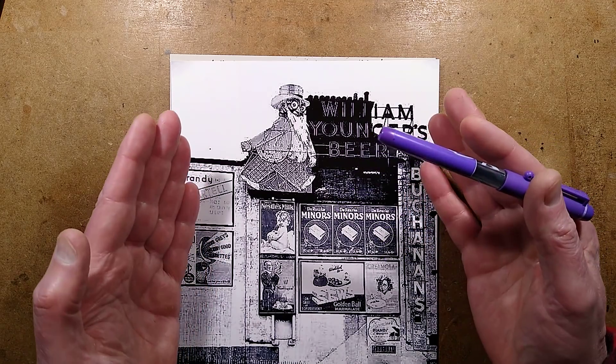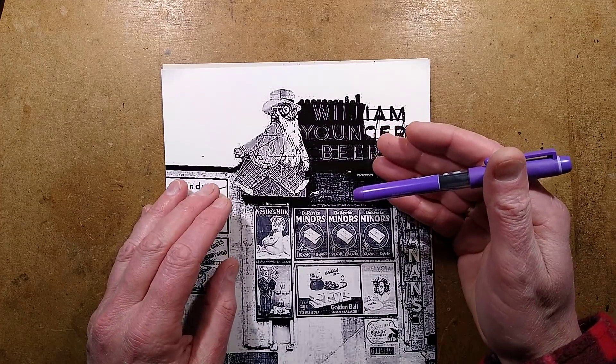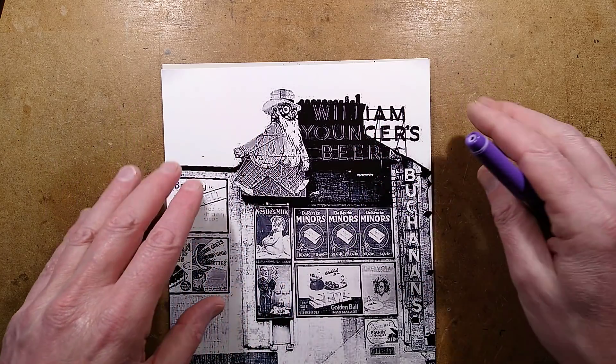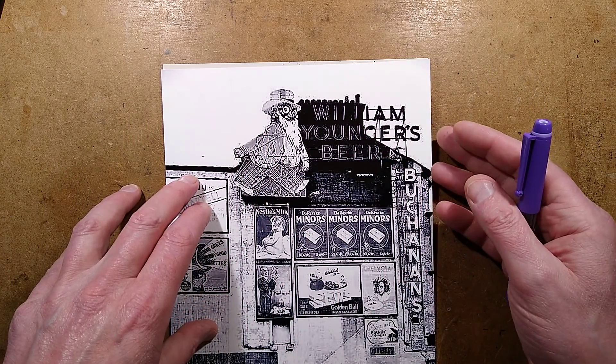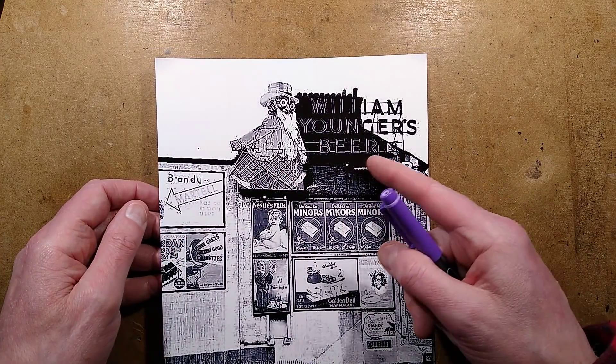There was a boom in these signs between the 1920s and the 1960s, and then Glasgow clamped down on it. It's a shame because I really struggled to find pictures of neon signage in Glasgow. So that's the William Youngers beer sign.